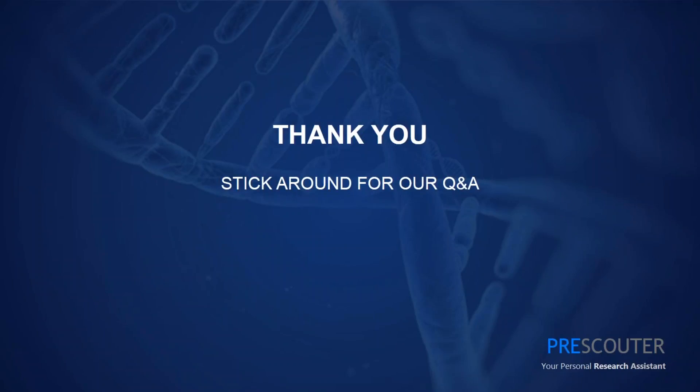Off-target effects are certainly an issue when thinking about therapeutic gene editing. It gets back to the earlier question: what are the technologies we'll need to detect low-frequency, off-target effects in a population of cells intended for therapeutic application? That's an open question. The next question is: what are the current ways to deliver CRISPR-Cas9 into cells, and what are some emerging alternative approaches that are promising for improving delivery efficiency?